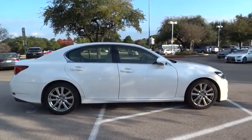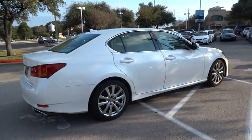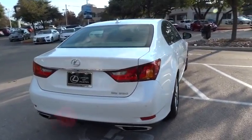This vehicle has less than 25,000 miles. Here are some of this vehicle's great options: traction control, stability control, steering wheel audio controls, anti-lock braking system, power passenger seat, and power steering.